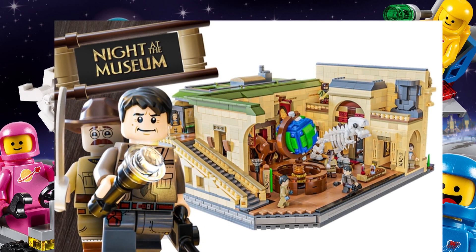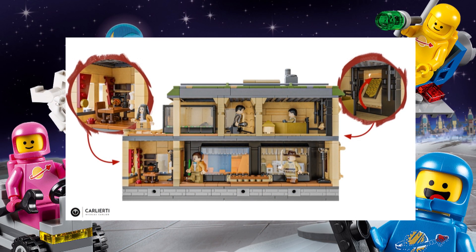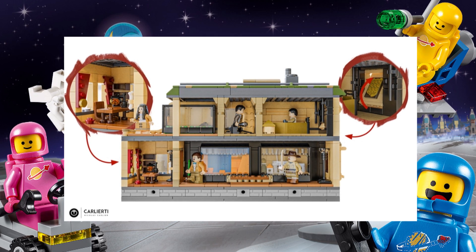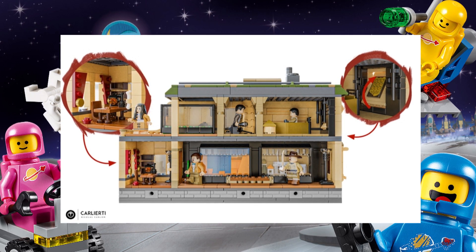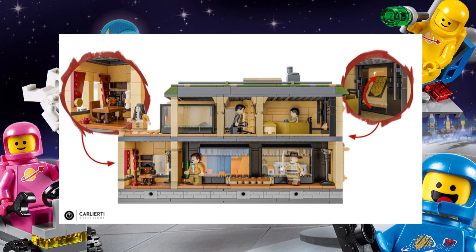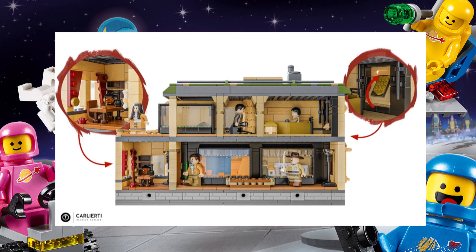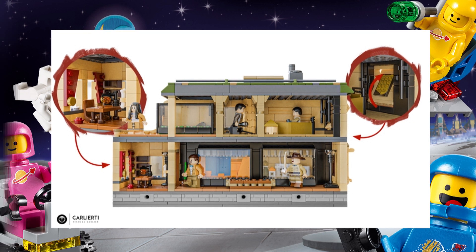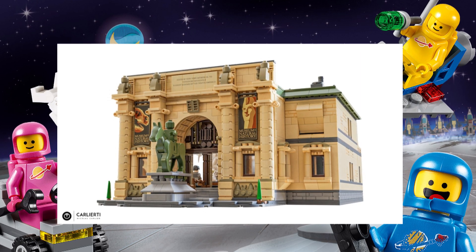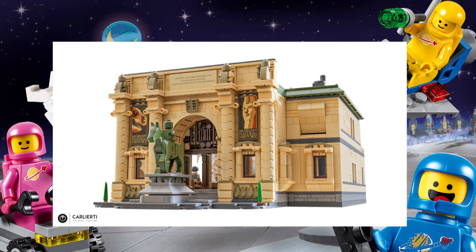The creator decided to keep the most iconic characters from the first movie and work mainly on the big entrance room. In total, the project is built with 2,900 bricks and features the main protagonists from the first movie — Larry, Theodore, and the rest. You can also find Rexy in the main room. The creator chose to keep the entire build open to make it as playable as possible, and you can separate the back of the museum from the main room to access the inside. You'll also find Octavius's miniature walls and the spooky tomb of the pharaoh with the magical tablet, as well as Dr. McPhee's cabinet under the big stairs.